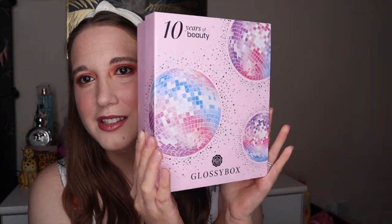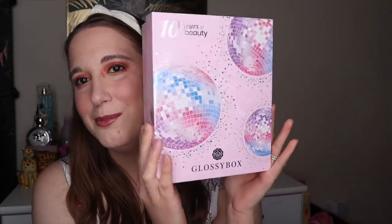I absolutely love the box — it's a similar pink box but with a party kind of theme. If you need two GlossyBoxes it costs £10, and it's £13.25 if you pay monthly. But if you subscribe for a year it comes to £11.75, so you save some money there.